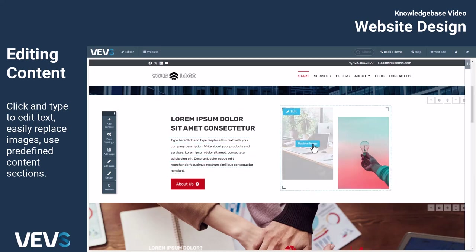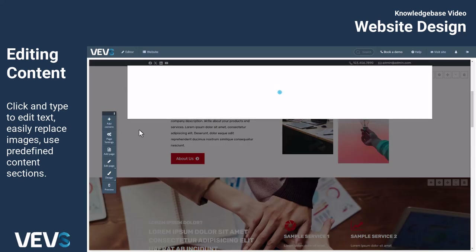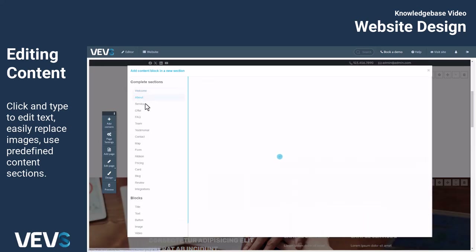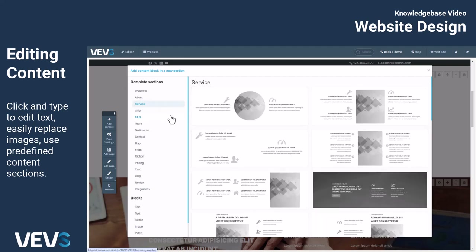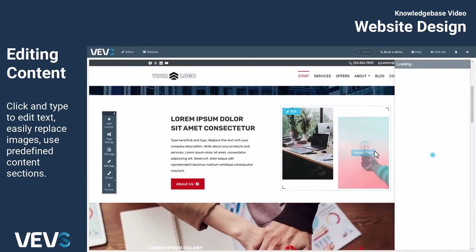The Website Builder includes a variety of design styles for sections, allowing you to add content to any page without starting from scratch. Once you add a section, you can further edit its content and configure what it displays.